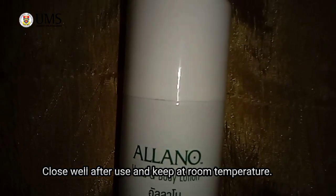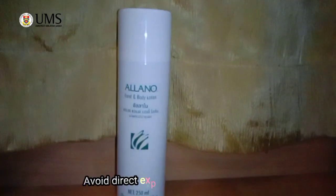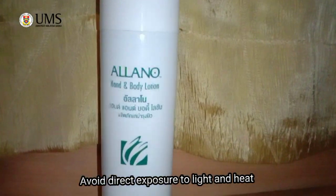How to store this Eleno Lotion after using? Close well after use and keep at room temperature. And most importantly, avoid direct exposure to light and heat. Ok guys, that's all for me. Thank you.